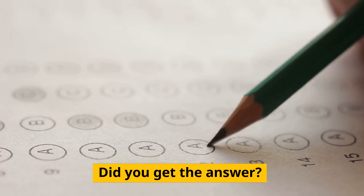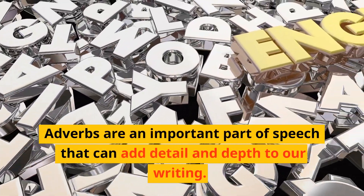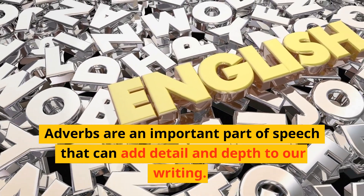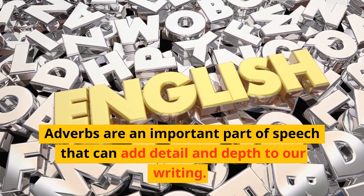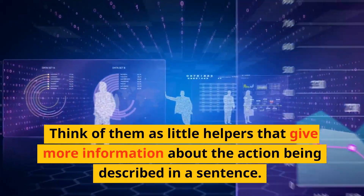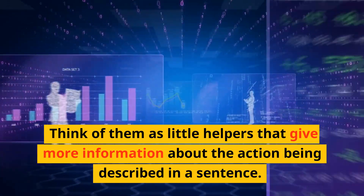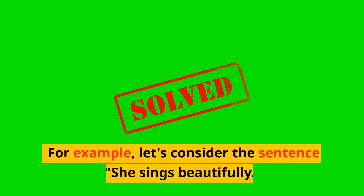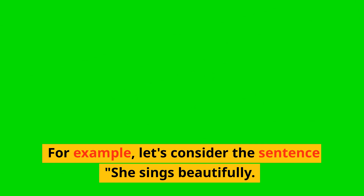So did you get the answer? Don't worry if you didn't, but adverbs are an important part of speech that can add detail and depth to our writing. Think of them as little helpers that give more information about the action being described in the sentence. For example, let's consider the sentence: she sings beautifully.